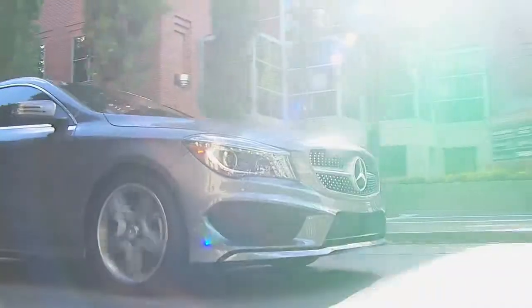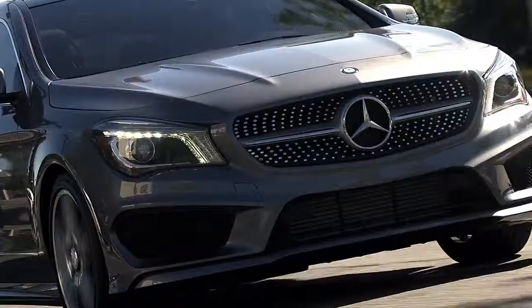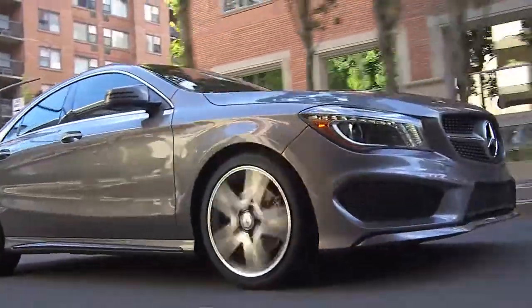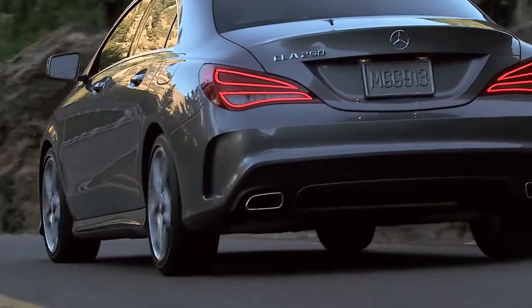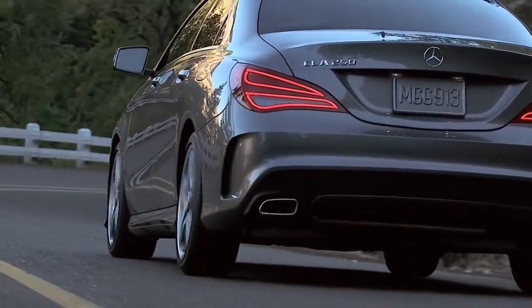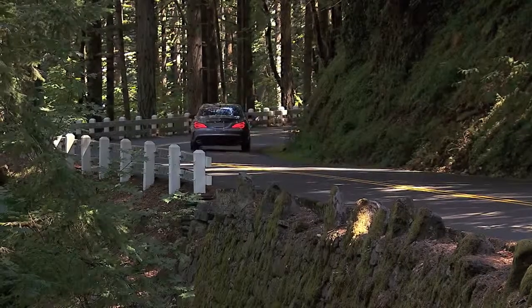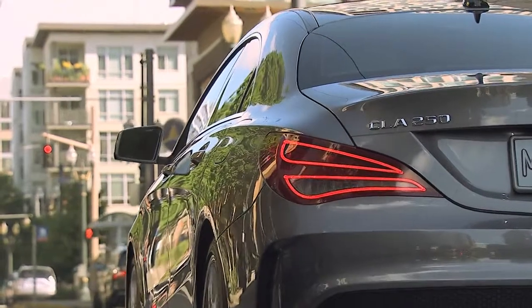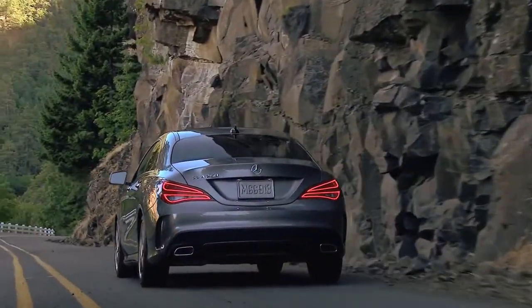The available sport package turns up the heat even further with a more aggressive air dam, a diamond block grille rendered in brilliant chrome, 18-inch AMG wheels, and a deep rear apron with vertical slits and a black insert that highlights the big dual chrome tailpipes. Every CLA leaves a lasting impression as it pulls away, with complex lines merging together into expressive tail lamps — also available in full LED — and an integrated trunk spoiler.